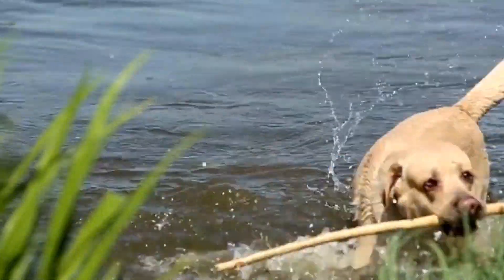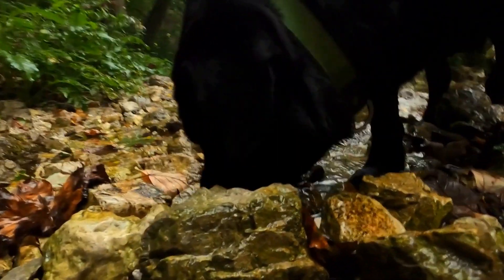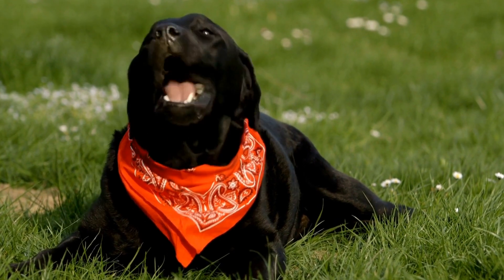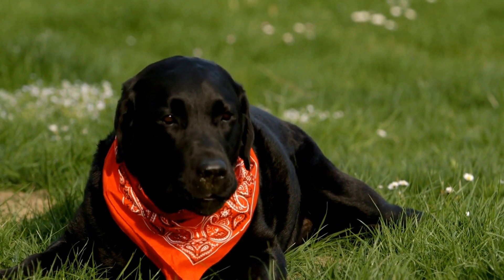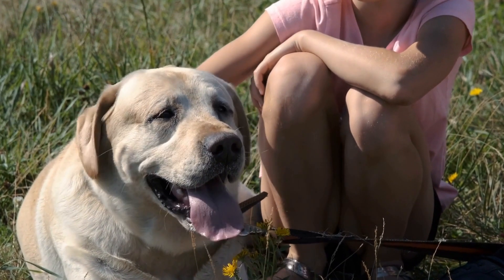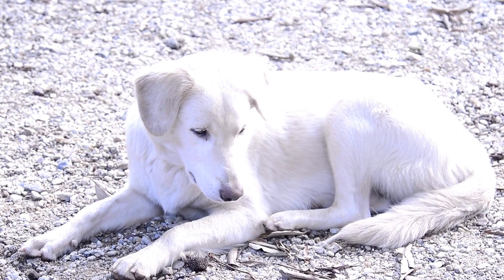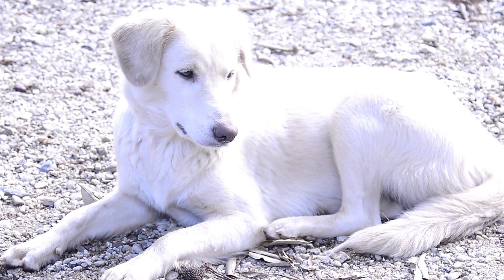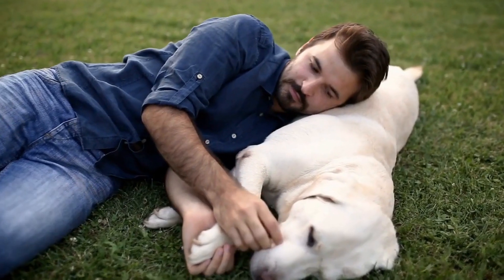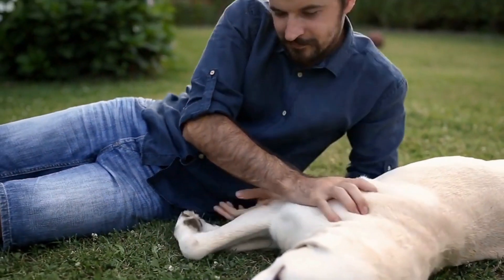In summary, Labrador Retrievers and Shiba Inus are both wonderful breeds, each with its own unique qualities. Labradors are friendly, outgoing, and great with families, making them a popular choice for many. Shibas are more independent, clean, and have a charming demeanor that appeals to certain individuals. Ultimately, the choice should be based on your lifestyle, preferences, and ability to meet their specific needs — considering size, exercise requirements, grooming, and temperament. Whether you choose a Labrador Retriever or Shiba Inu, both breeds can bring joy, companionship, and love into your life.